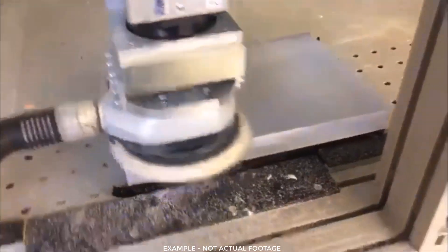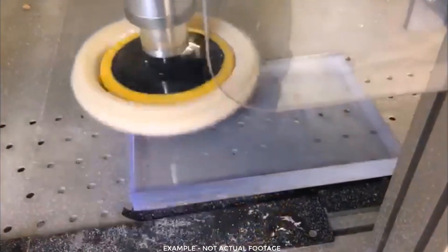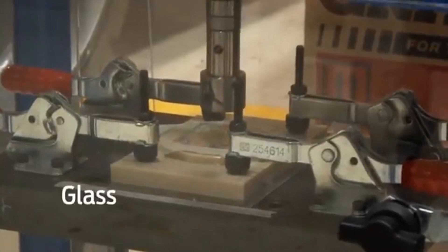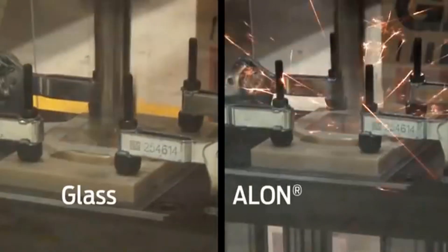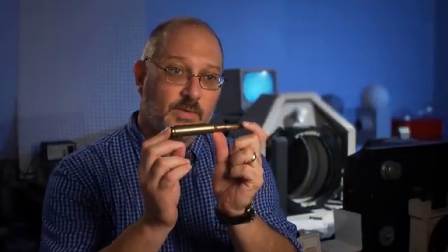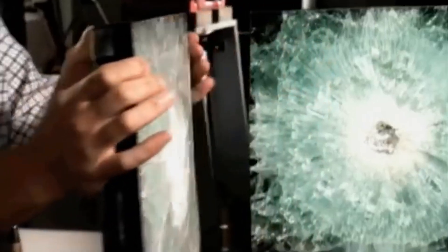The surface of the final part comes out cloudy and has to be mechanically polished to make it optically clear. It starts to sound less impressive and less science fiction when you hear how it's made, but the end result is still very impressive. Transparent aluminum, which is also known as Alon, can be turned into very damage resistant glass and can be used to make highly bullet resistant armor for military vehicles.